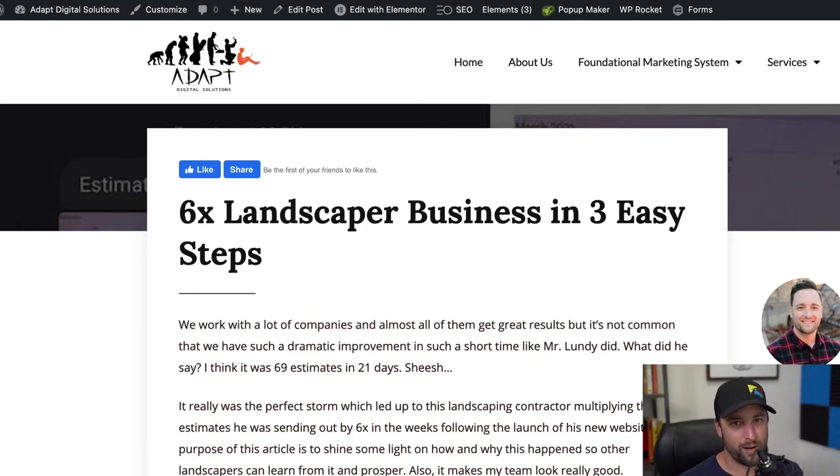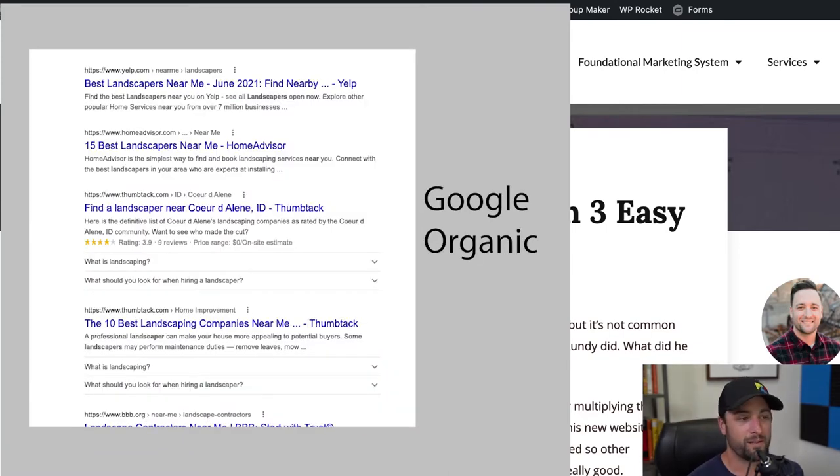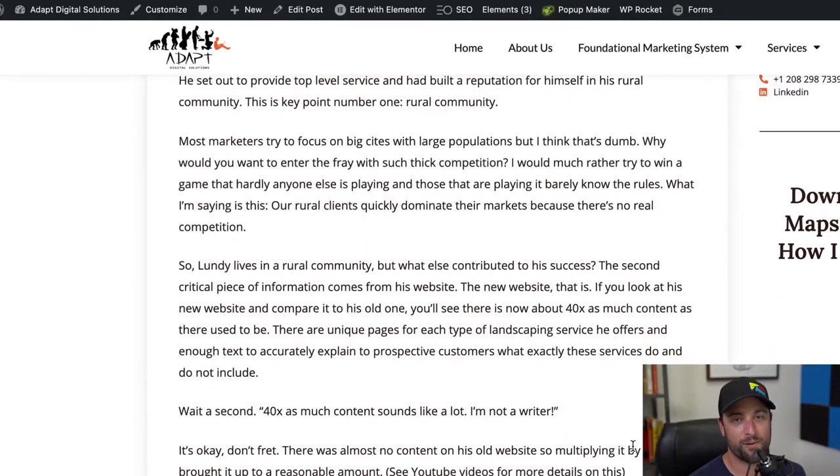Marketing in Los Angeles is quite difficult compared to marketing somewhere rural where there's just no competition. That's one of the qualities of this project that led to such dramatic success — this person is in a rural area. We built him a really awesome website. It's professional, it's got all the right information, and when people search for any one of his services in his area, he pops up number one in Google Maps, number one in organic search, and he just gets tons of phone calls.